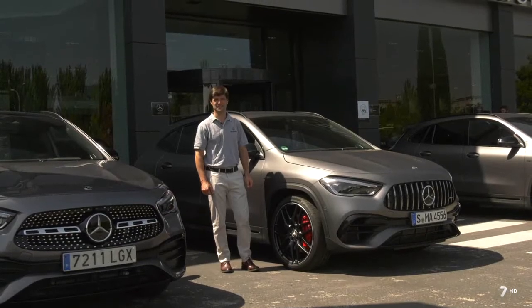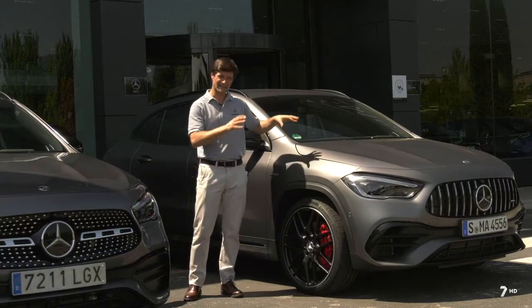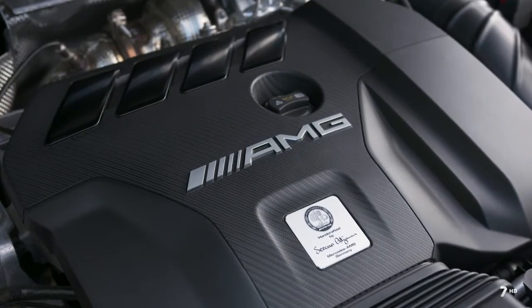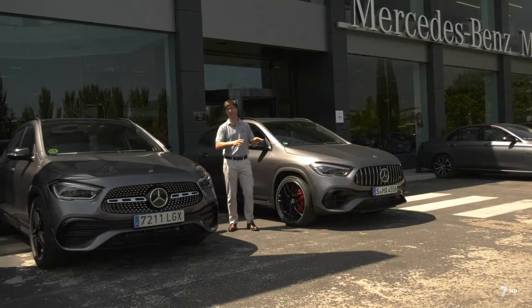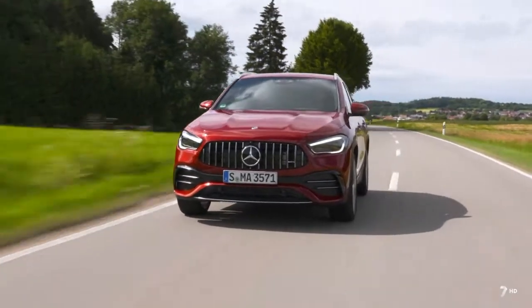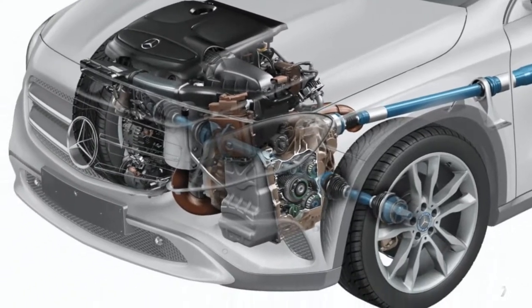Este vehículo que tenemos aquí es el motor de cuatro cilindros más potente que tenemos ahora mismo en AMG, con 421 caballos, y de hecho es el más potente del mundo en vehículos de cuatro cilindros biturbo producidos en grandes series. 421 caballos acoplados a una tracción inteligente que llamamos 4Matic Plus, que también mejora la seguridad y el dinamismo.